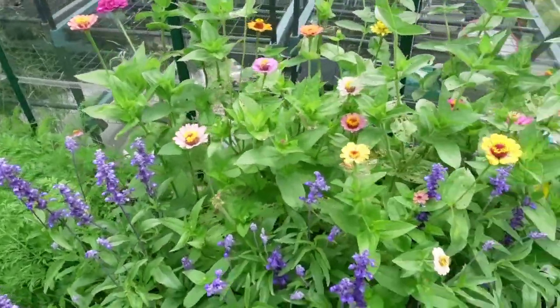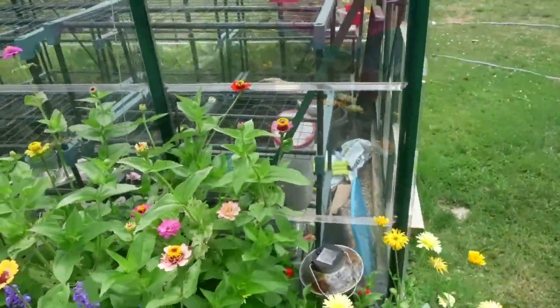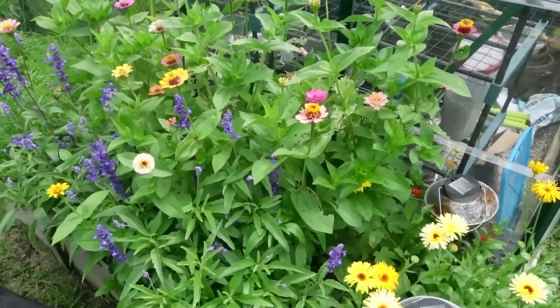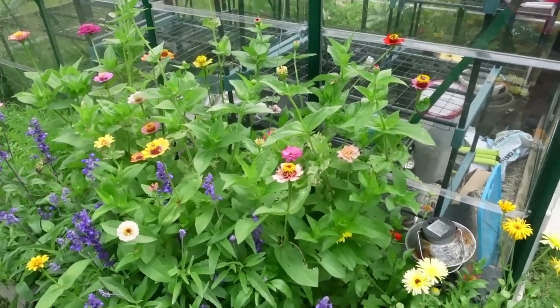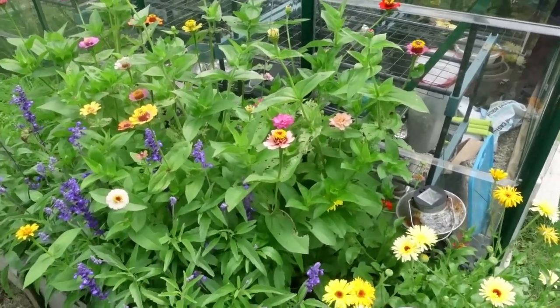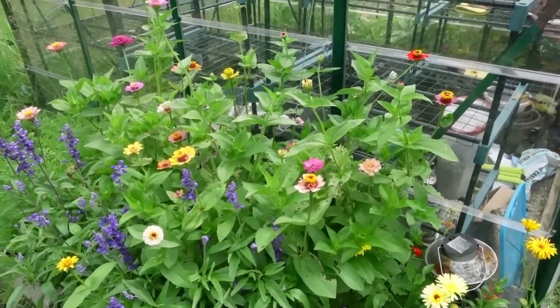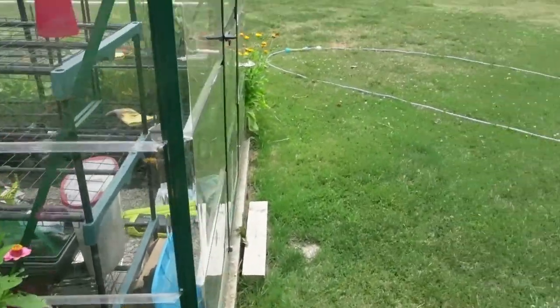I want to do Brussels sprouts and I am going to start some more cucumbers. As far as cabbage, I might do a couple cabbage plants in a container for my fall planting, because right now is the time for us to do it here in northeast Ohio.